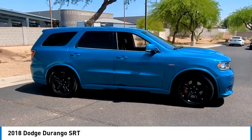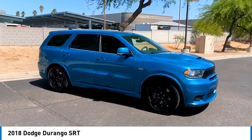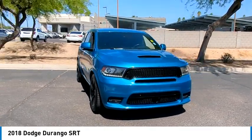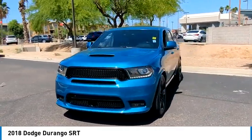This vehicle has less than 65,000 miles. Here are some of this vehicle's great options: rain-sensing wipers, tire pressure monitor, all-wheel drive, heated mirrors.